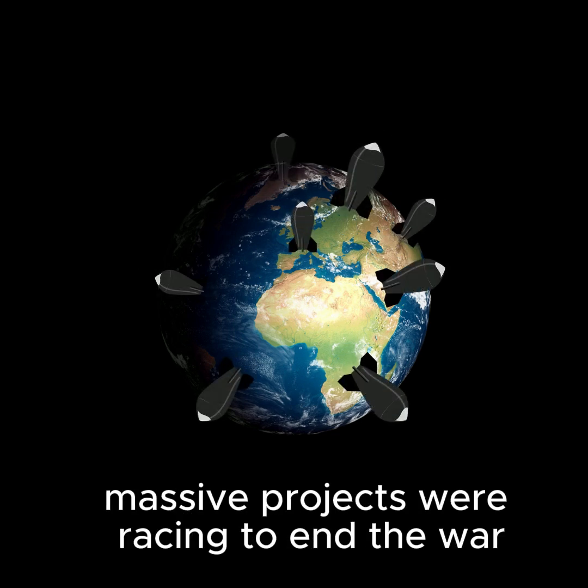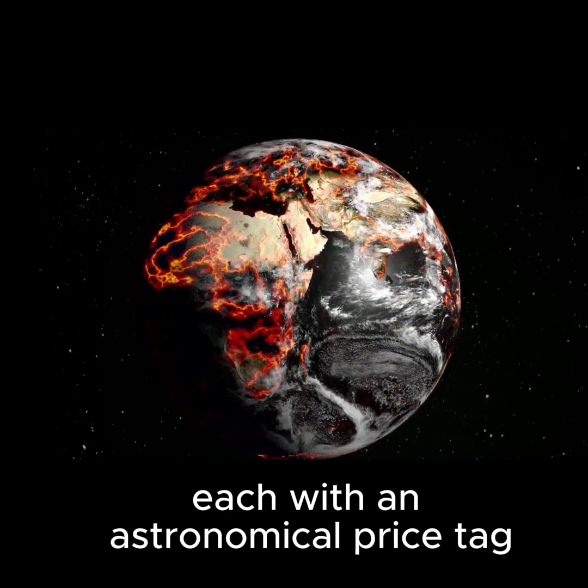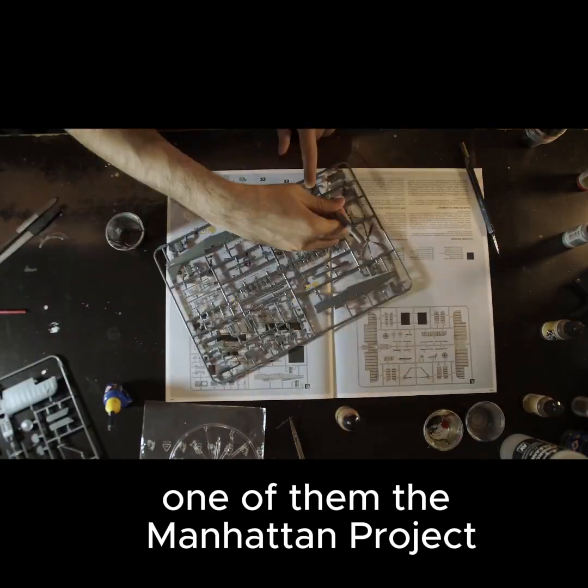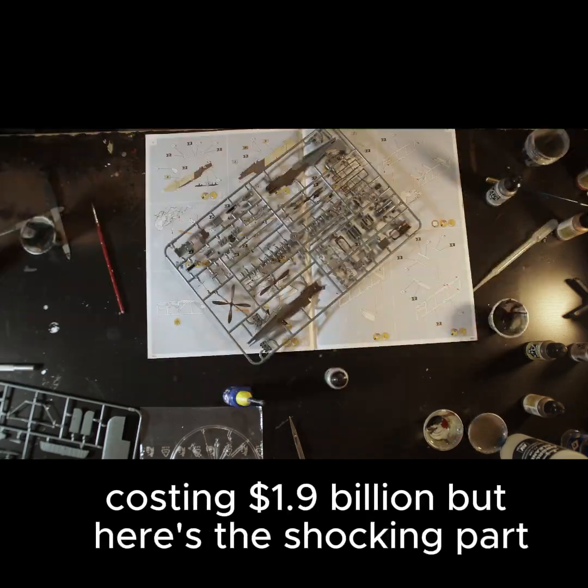During World War II, two secretive, massive projects were racing to end the war, each with an astronomical price tag. One of them, the Manhattan Project, would give birth to the atomic bomb, costing $1.9 billion.